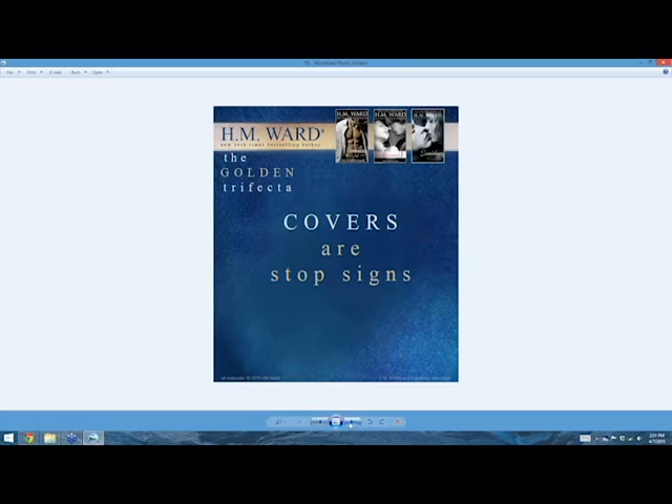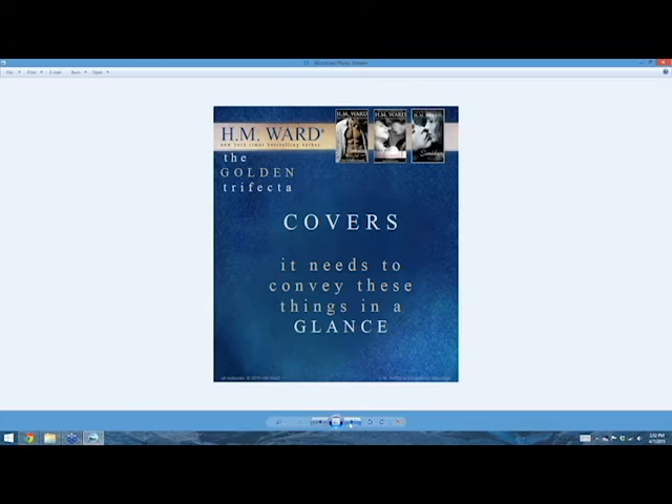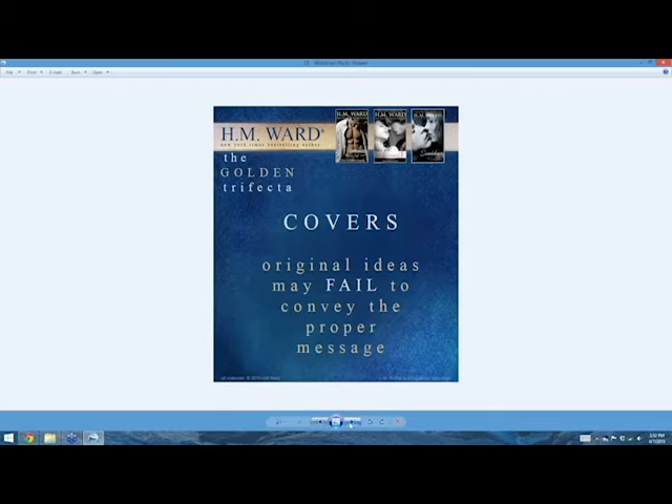The first part we're going to talk about is covers. I very strongly believe covers are stop signs in marketing — a way to summarize your book at a glance. A cover is a visual summary of your book. Covers tell people the genre and the tone of the book — they have to do both, at a glance. If you don't get the genre and the tone at a glance, you screwed up the cover. Bad covers will tank your sales and good covers attract the right readers.